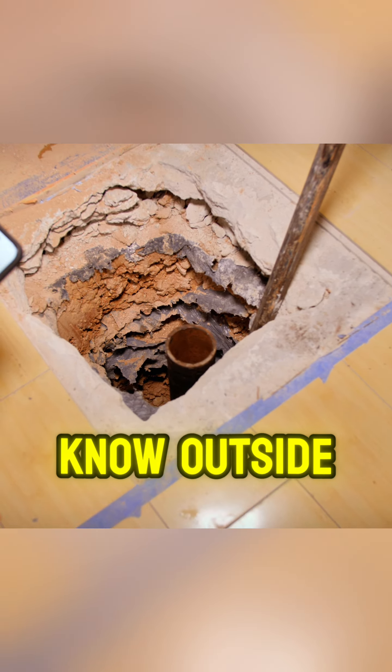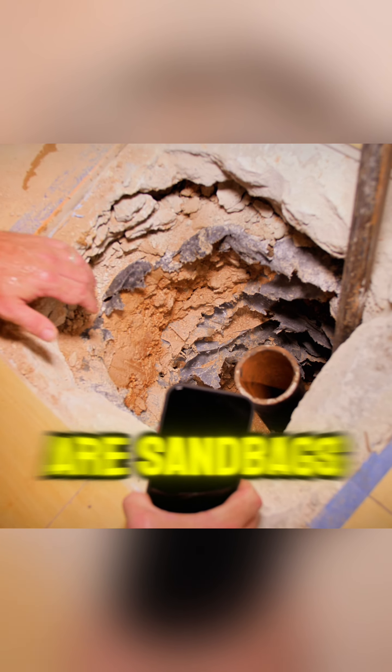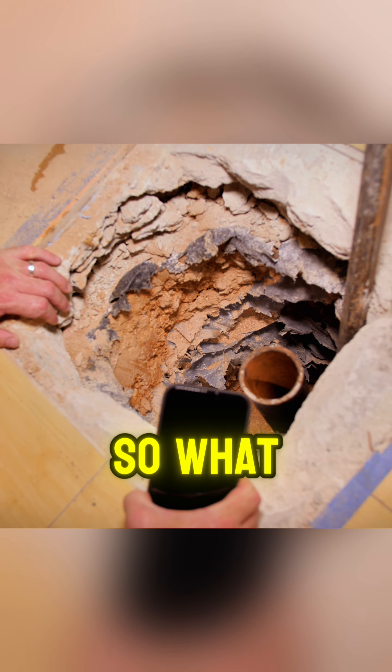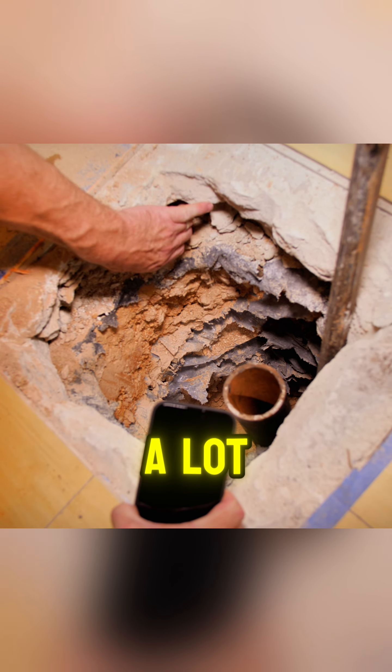So we broke a hole here in the house. We're digging a hole through the house and I said the soil was good — here's the problem. All this black? Those are sandbags.